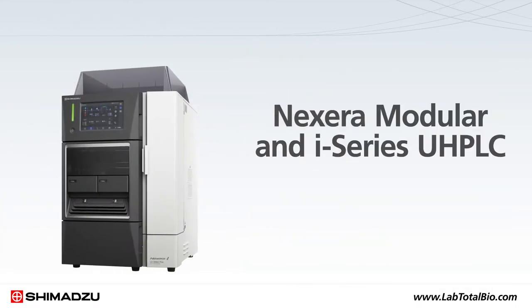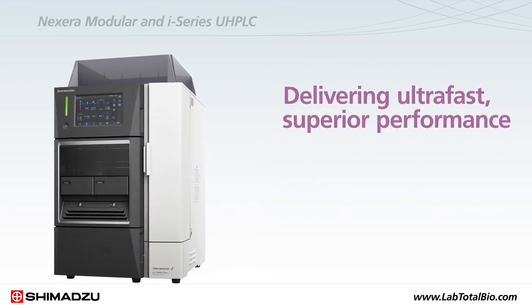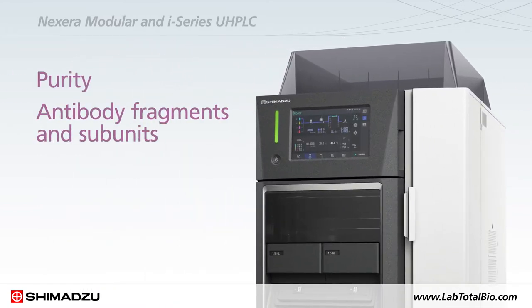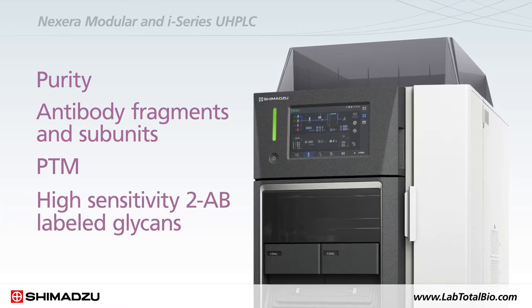The Nexera Modular and I-Series UHPLC are essential to delivering ultra-fast, superior performance across wide application ranges such as peptide mapping and analysis of purity, antibody fragments and subunits, PTM, and high-sensitivity 2AB labeled glycans.